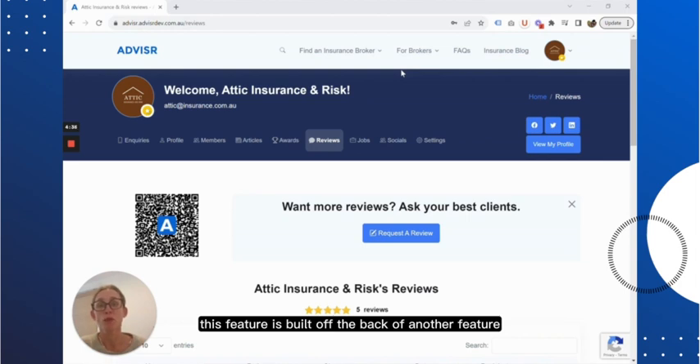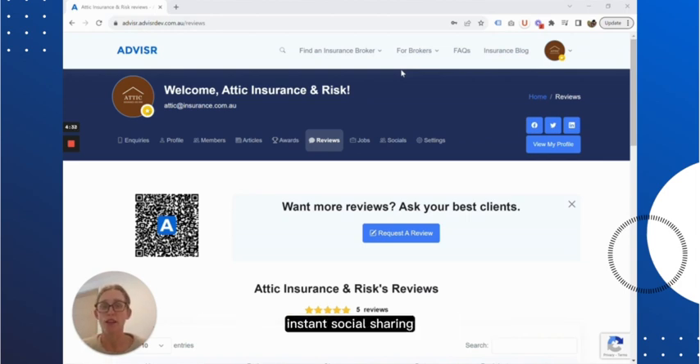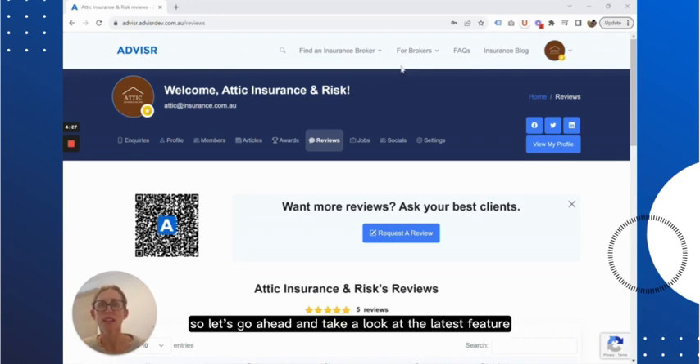This feature is built off the back of another feature you might want to learn more about — instant social sharing. You can watch that video at the link provided. So let's go ahead and take a look at the latest feature, Branded Social Posts.